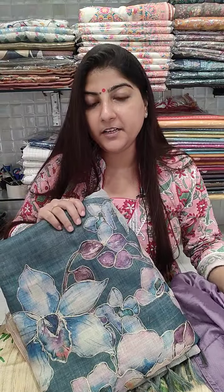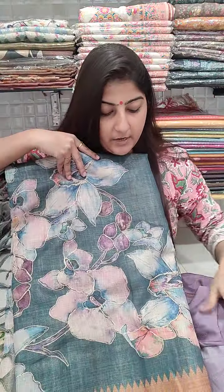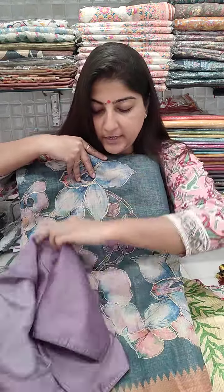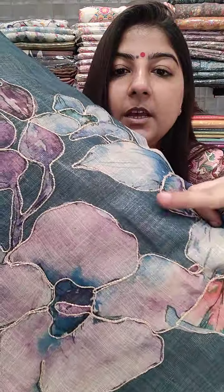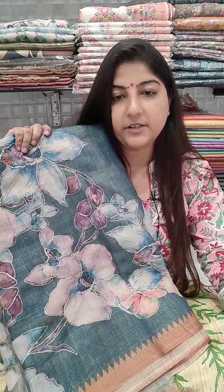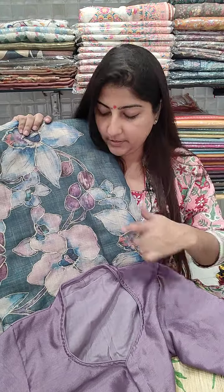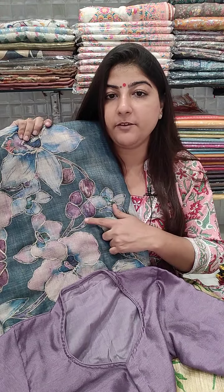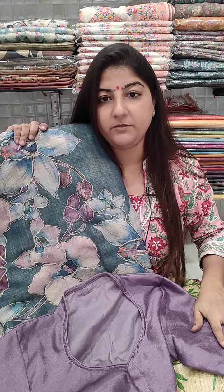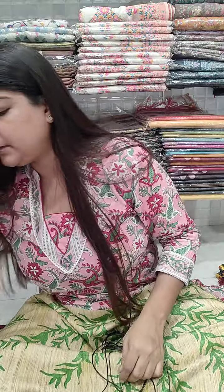Another combo: a khadi linen fabric saree with beautiful digital work in contrast color combination with this blouse — the digital art colors contrast nicely on this khadi tissue saree. The saree price is 2550 and the blouse is 750, plus shipping. So these are three combos with the same blouse in contrast colors.